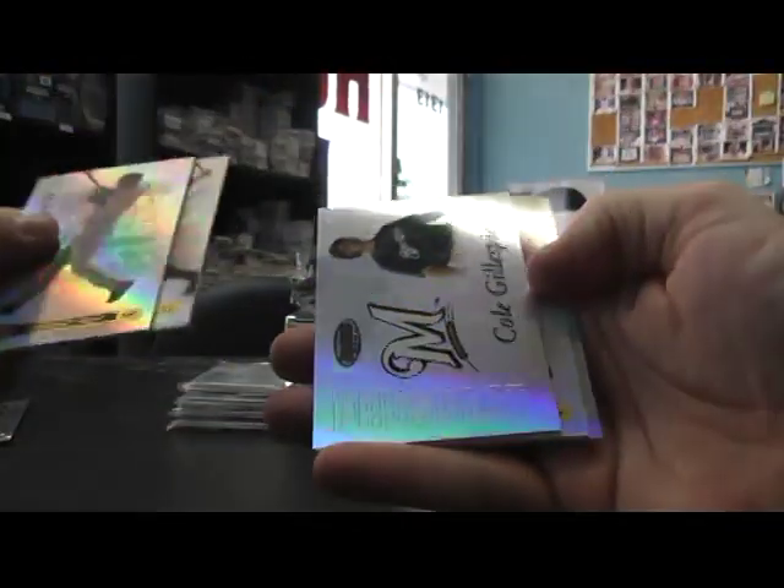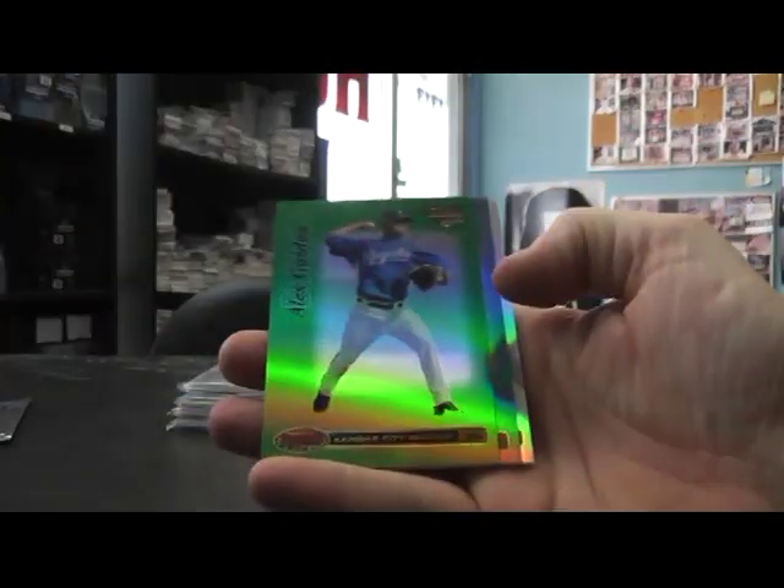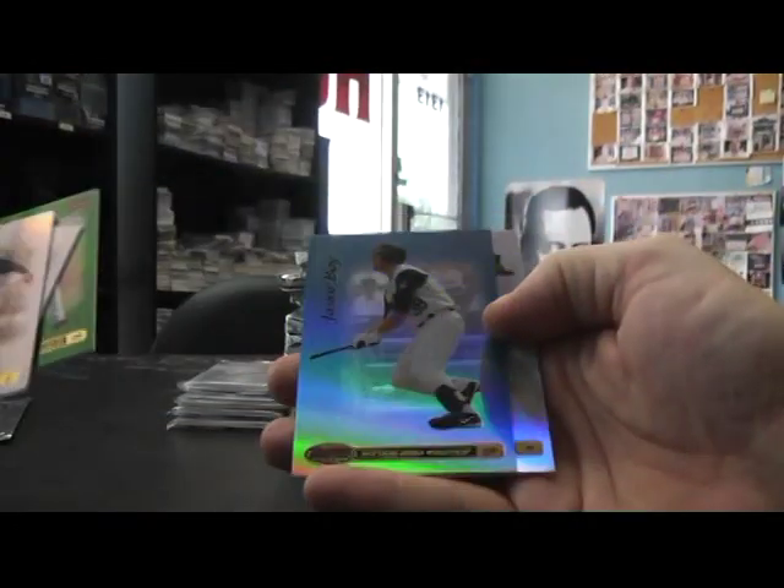We're off, man. Cole Gillespie, $4.99. We have a green Alex Gordon and a blue, $2.49 — blue Jason Bay, numbered to 99.